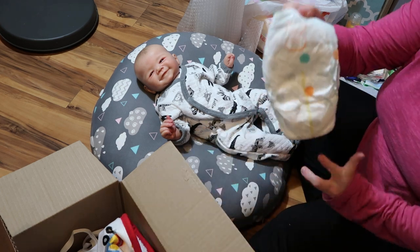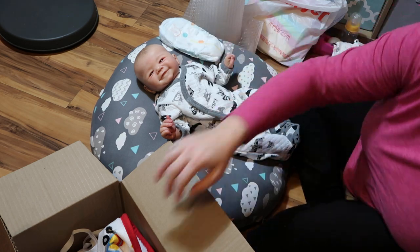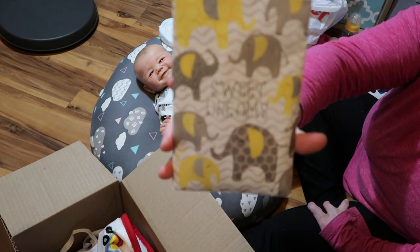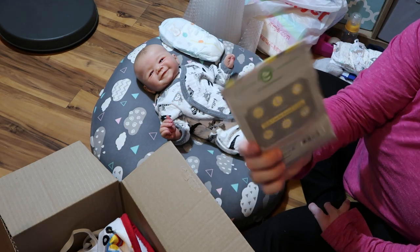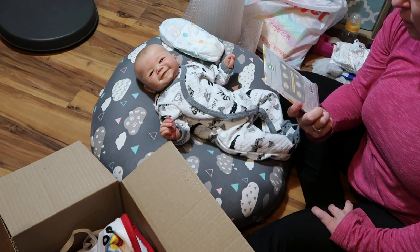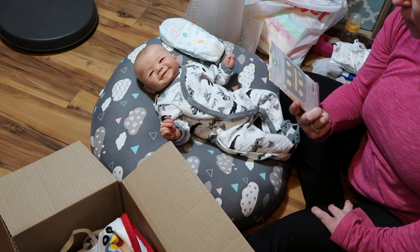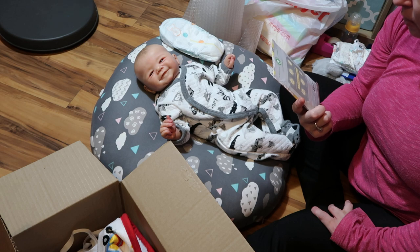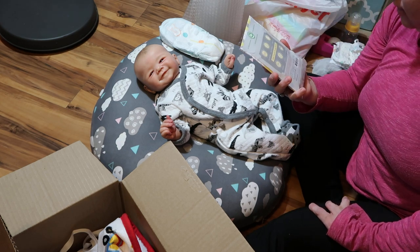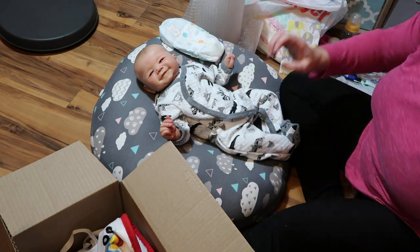I've grabbed a size three diaper for his head — I figured that will fit over his head real well. I'm also putting in this little scent packet that has gray elephants all over it and it smells really good. It's for multi-use scented sachets, eco-friendly, contains essential oils, a hundred percent biodegradable, and 30% recycled paper. I'll add that in the box to make it smell nice.